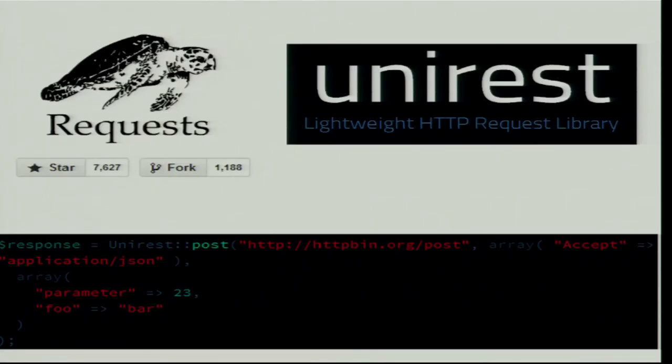The founder of Requests was a speaker at API Days last year. You know what made them successful? They just made HTTP request integration faster and easier — that's it. For example, we made an example of UniRest for the same POST in PHP, and now it's quite easy. Check out unirest.io or Requests on GitHub.